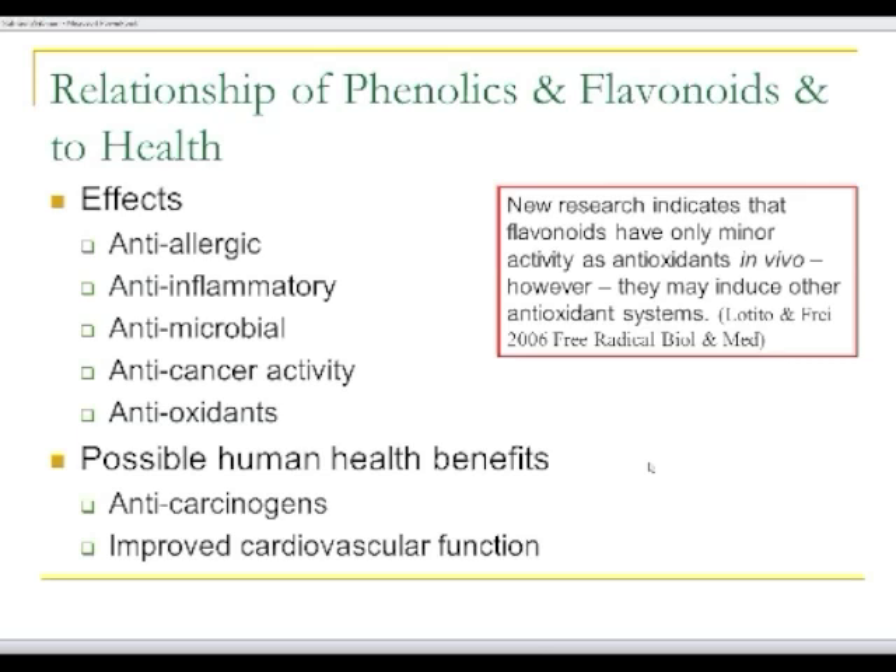That's a term you hear quite a bit nowadays. I always have to add a caveat here in that we really aren't exactly sure how flavonoids work in the human body. They don't appear to be antioxidants directly but may act through other antioxidant systems. Some of the possible health benefits have been anti-carcinogenic properties and improved cardiovascular function, which I think is related to the anti-inflammatory abilities.